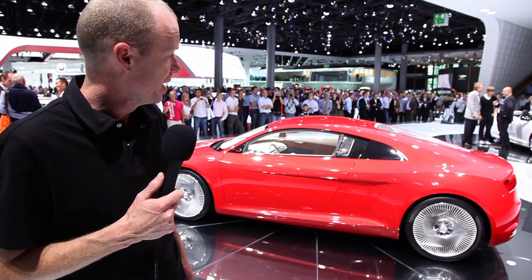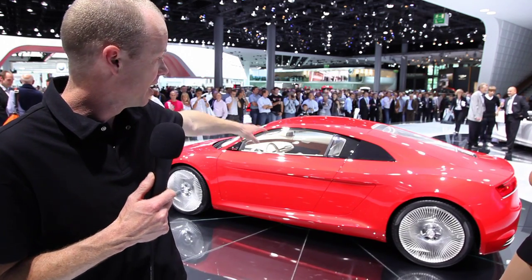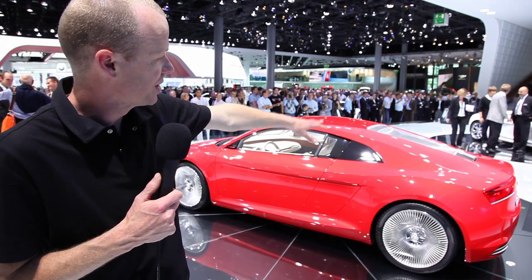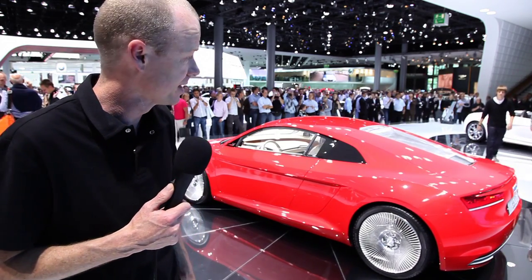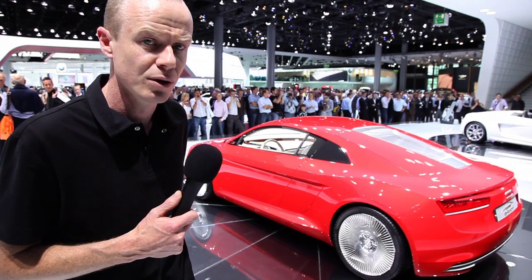Also notable is the back section of the car. It's a two-seater, and behind the seats below this silver grille is where the obviously rather large battery pack sits. The grille can also be opened to bring air in to cool the batteries.